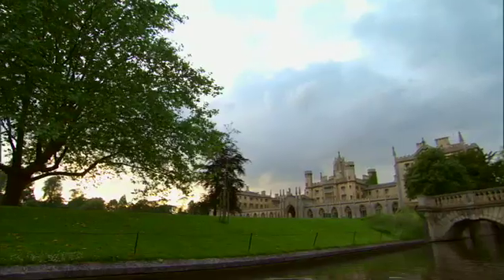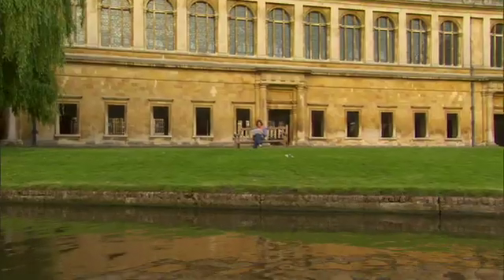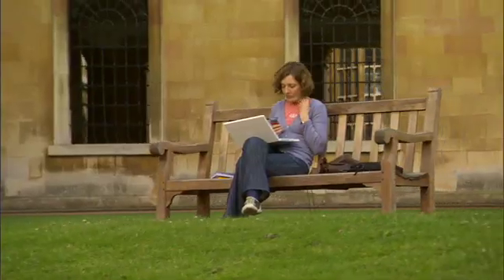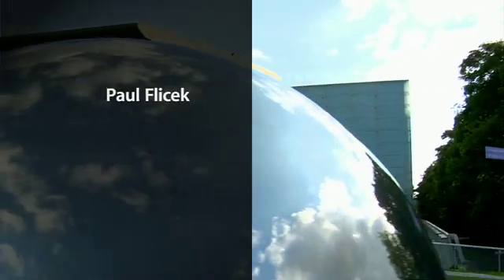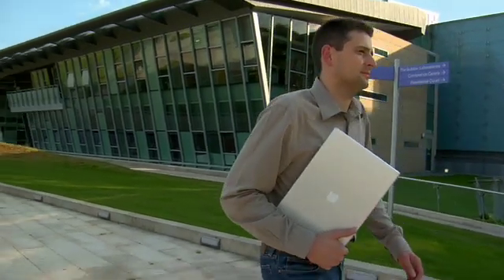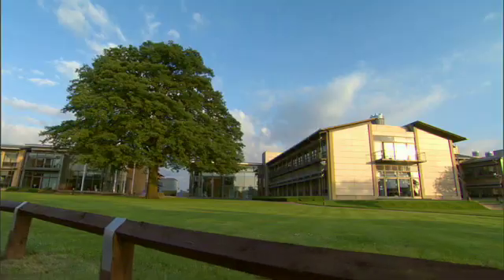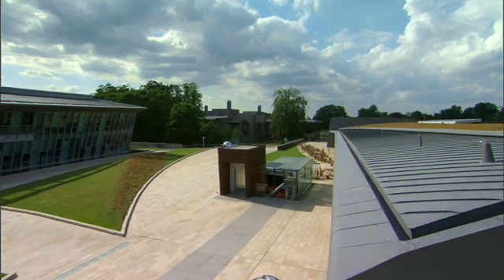At Cambridge, you can walk through the same gate at the same college where Isaac Newton went. Great science has been done there for centuries. My name is Paul Flicek. I lead the vertebrate genomics team at the European Bioinformatics Institute. We're here in the English countryside, a few miles south of Cambridge, working on absolute state-of-the-art science.